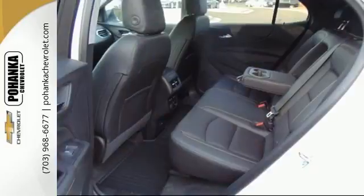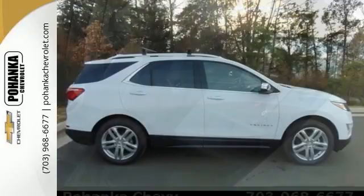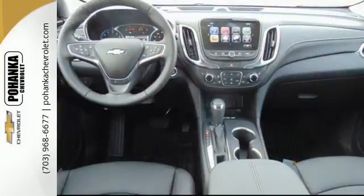The rear view camera takes stress out of reverse. Hill Start Assist makes it easy to get going, Stabilitrack makes it easy to keep going, and Brake Assist helps you stop going when you get there.